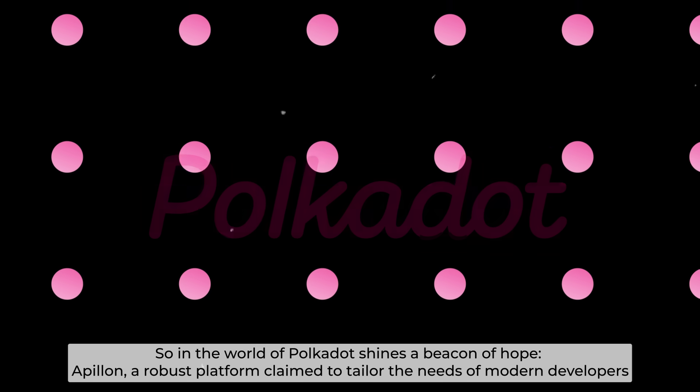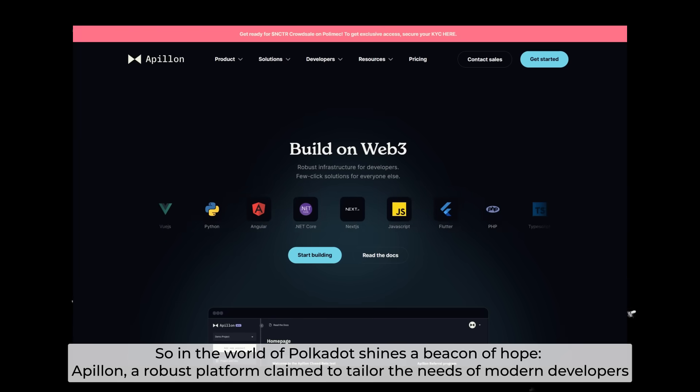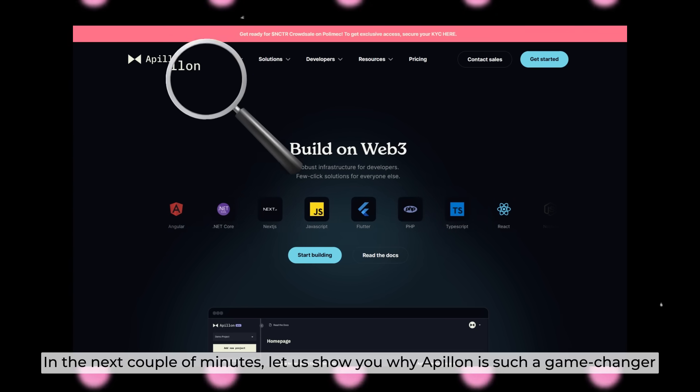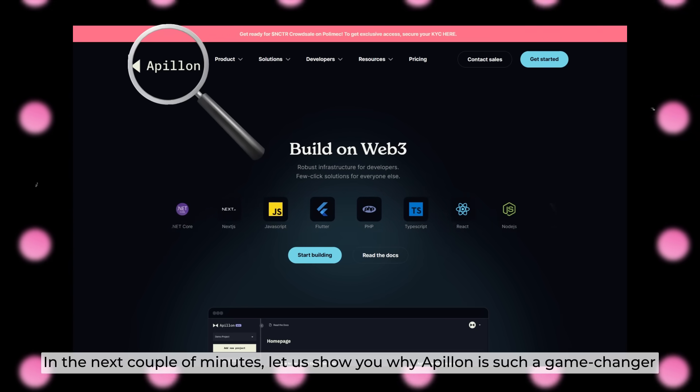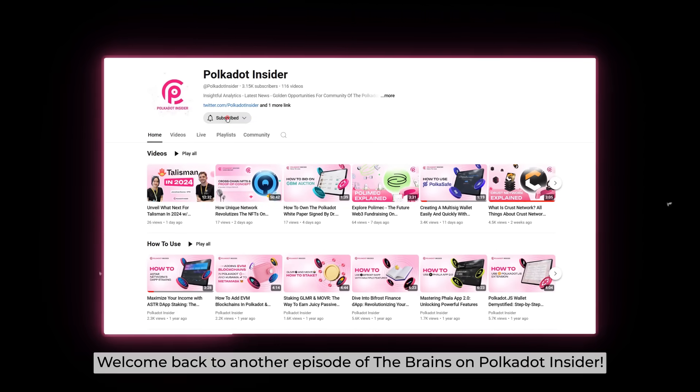So in the world of Polkadot shines a beacon of hope: Apollon, a robust platform claimed to tailor the needs of modern developers. Welcome back to another episode of The Brains on Polkadot Insider.